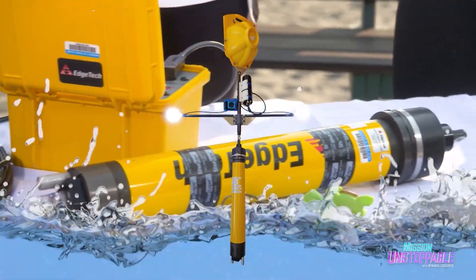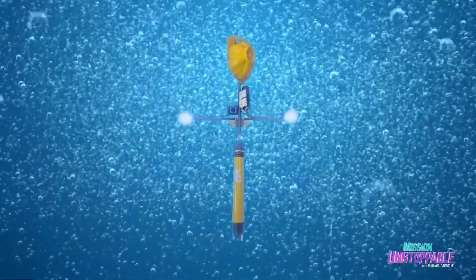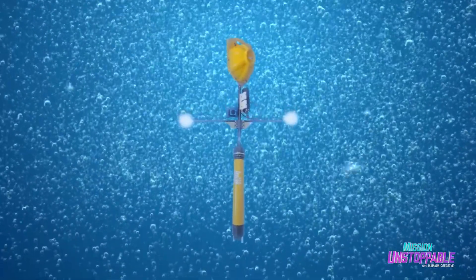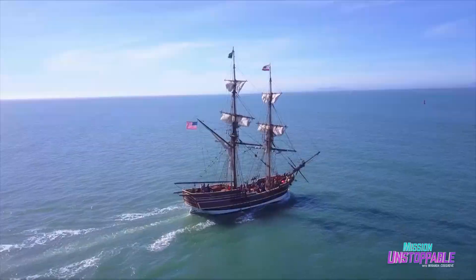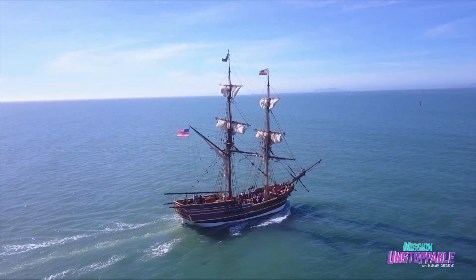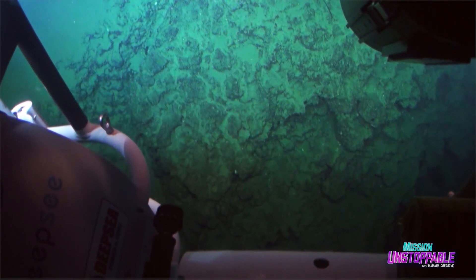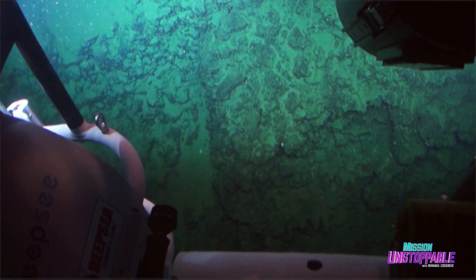This camera setup has to survive thousands of pounds of pressure pressing on every single square inch. Because of this crushing pressure, the deep ocean was a mystery for scientists and explorers for centuries. Even today, more than 80% of the ocean is unmapped and unexplored.